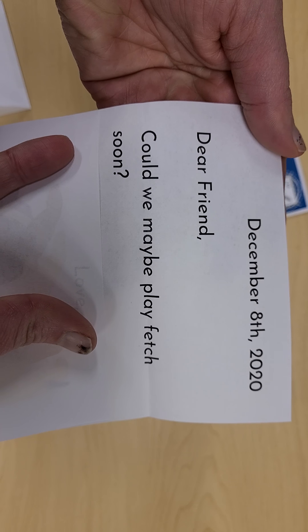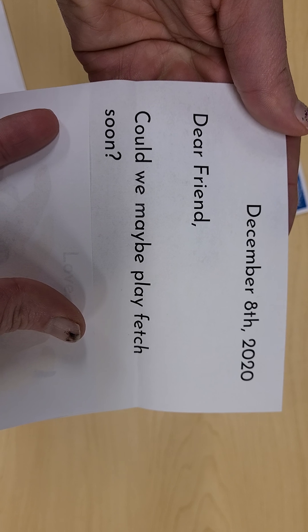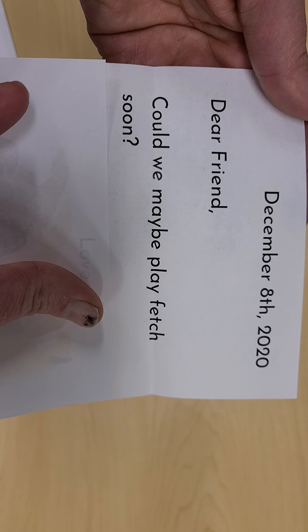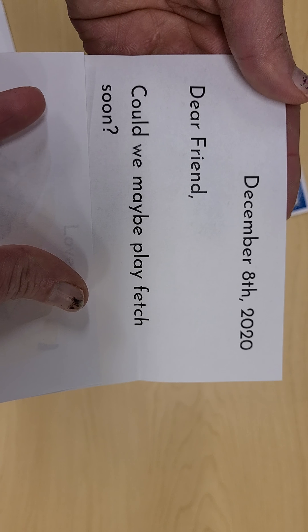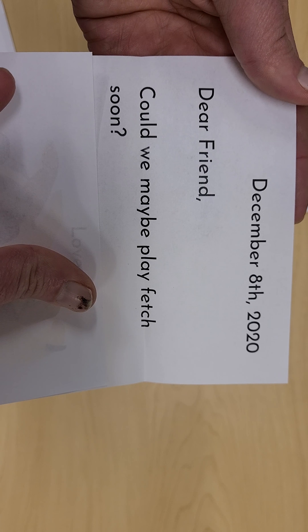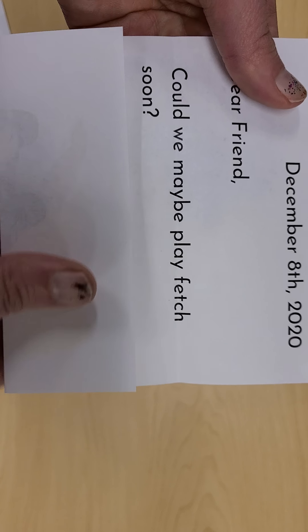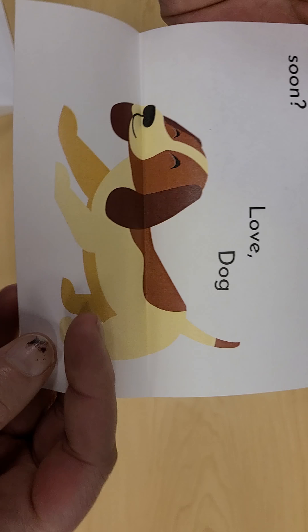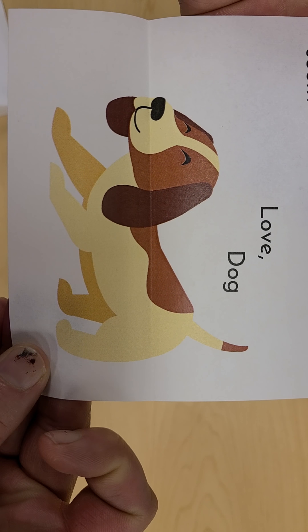This one says: Dear Friend, could we maybe play fetch soon? Hmm, fetch is a game I often play with my dog. When I throw a ball and he goes to catch it and brings it back. I wonder if that's who this is from. It is. It's from Dog.